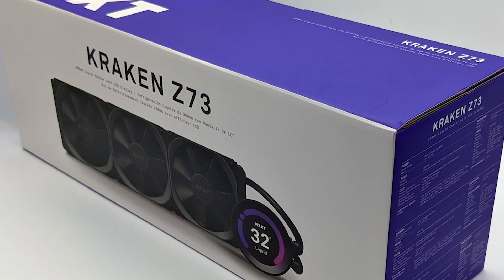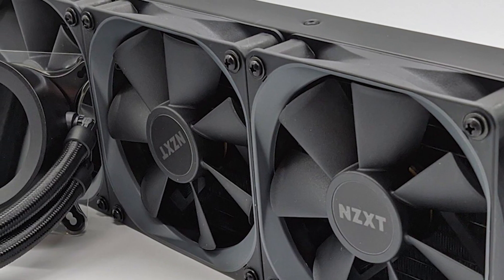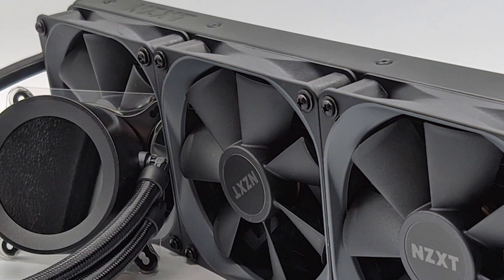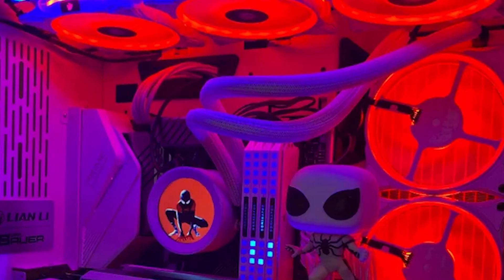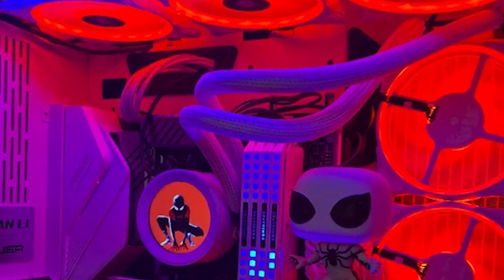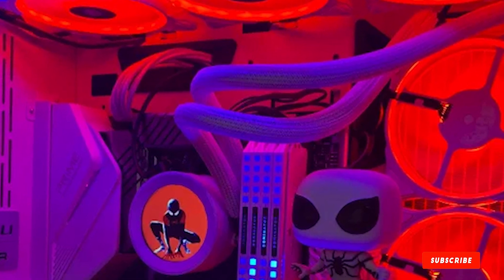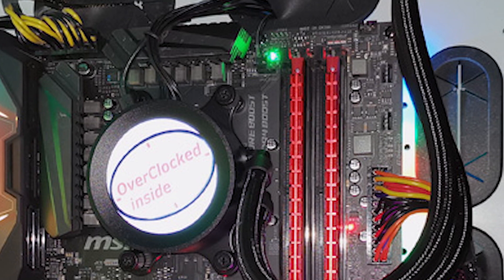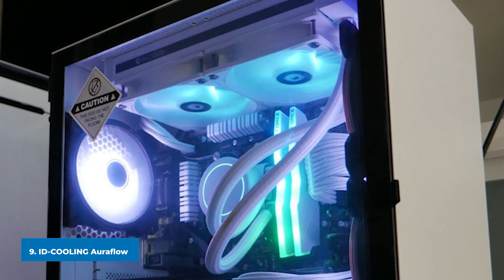The Kraken Z73 is quite expensive, costing almost twice as much as similarly-sized coolers. However, to add value, NZXT includes a six-year warranty — the best in the business. While the LCD screen is fantastic and performance is great, the high price is what holds this cooler back. If you're looking for a premium cooler and have the money to spend, the Kraken Z73 is an excellent all-around option.